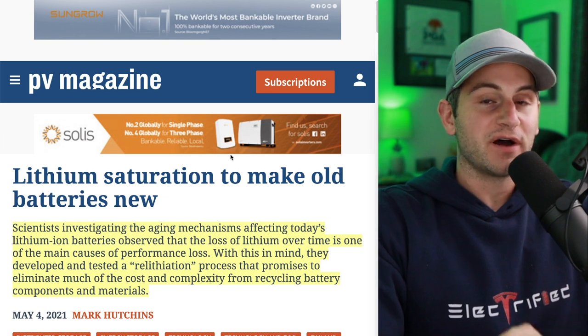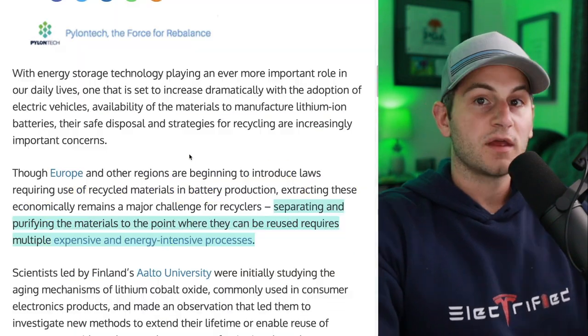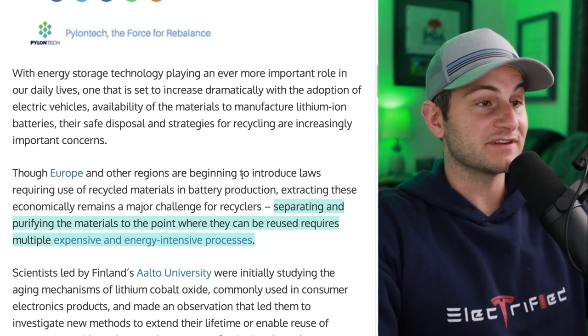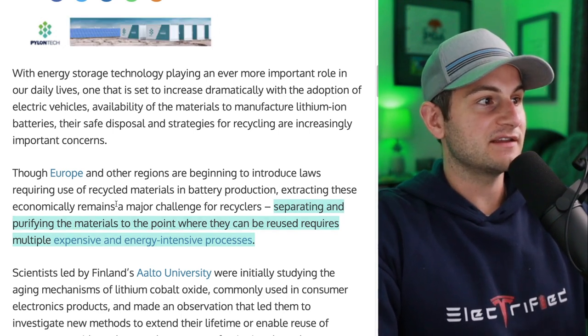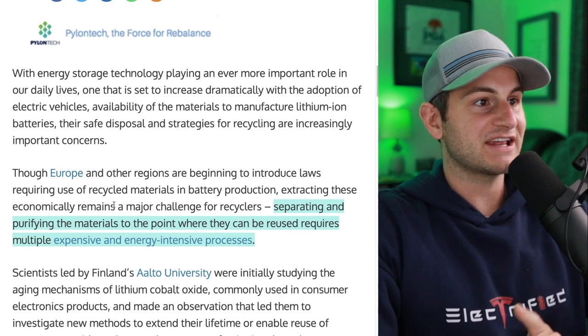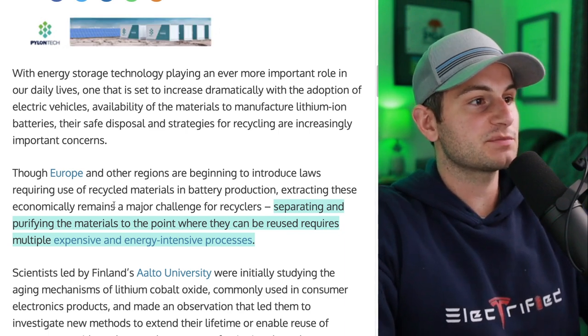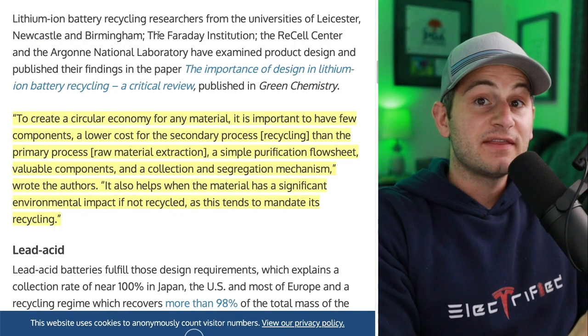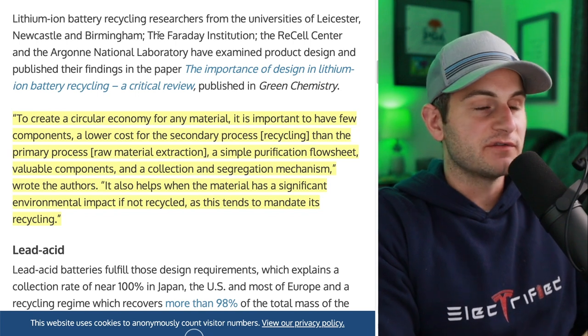Now, this is not new, but this technology is making progress. And as you can see, despite some regions introducing laws requiring use of recycled materials in battery production, extracting these remains an economic challenge and separating and purifying the materials to the point where they can be reused requires multiple expensive and energy-intensive processes. And this right here is an excellent illustration of those challenges.